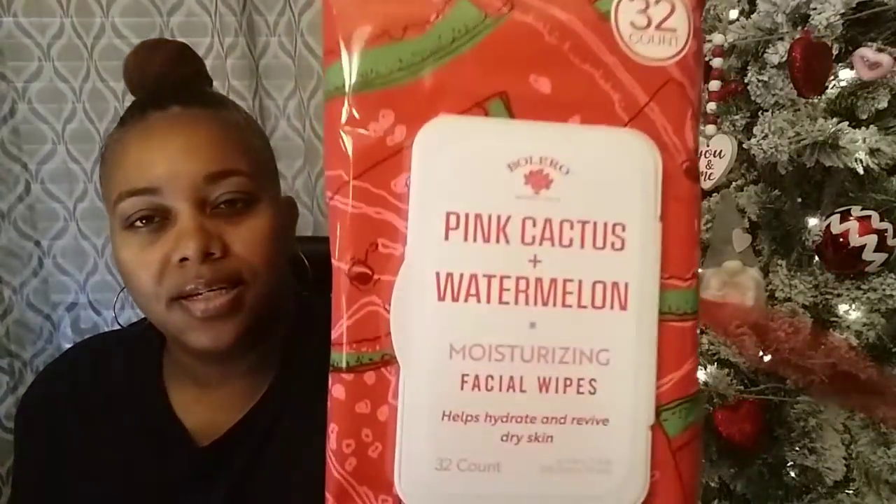Then I saw Bolero had out some wipes, so I picked up some. This is a 32-count Pink Cactus and Watermelon moisturizing facial wipes. It says it helps hydrate and revive dry skin. I'm going to open this because I want to see what it smells like — I believe I got something pink cactus from Bolero last time. Ooh, those smell good! So I got that one. Again, it helps hydrate and revive your dry skin.